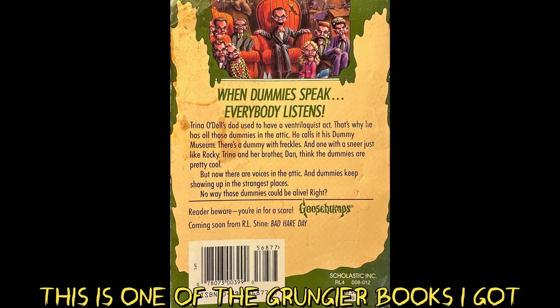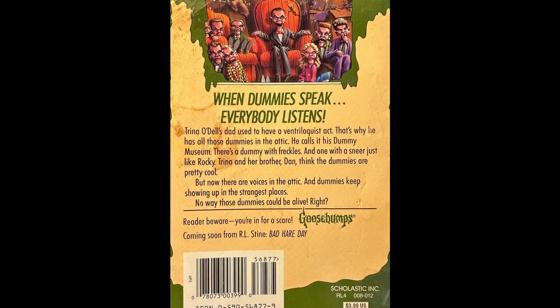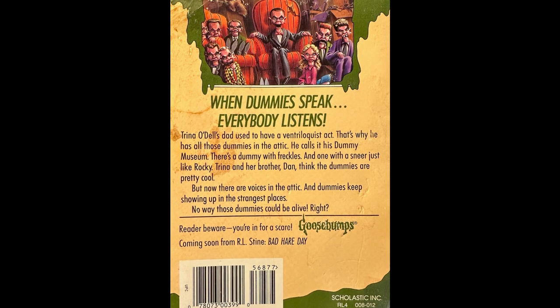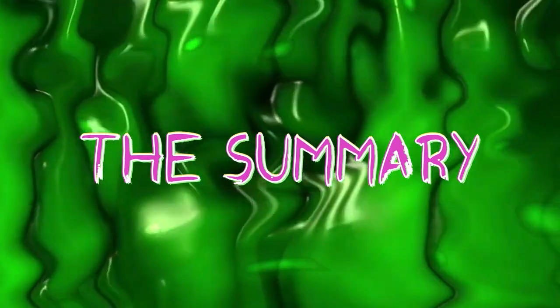Trina Odell's dad used to have a ventriloquist act. That's why he has all those dummies in the attic — he calls it his dummy museum. There's a dummy with freckles, and one with a sneer just like Rocky. Trina and her brother Dan think the dummies are pretty cool, but now there are voices in the attic, and the dummies keep showing up in the strangest places. No way those dummies could be alive, right? Okay, let's start this summary.